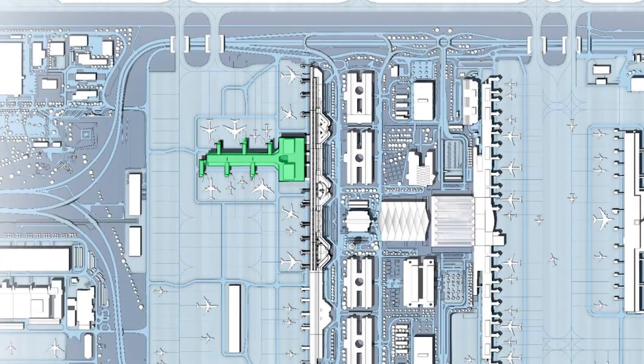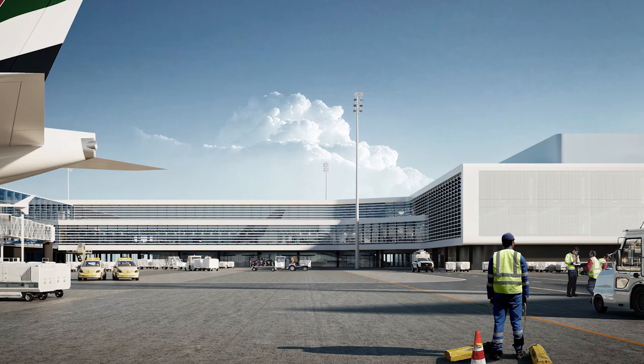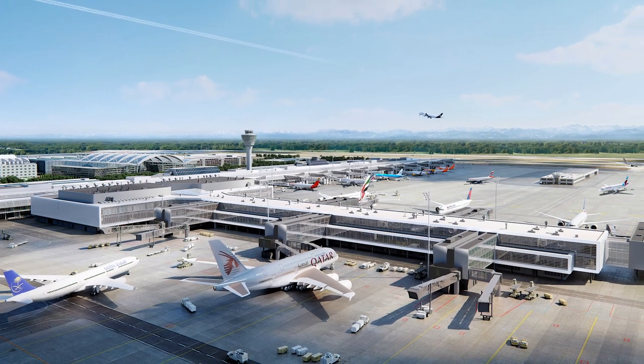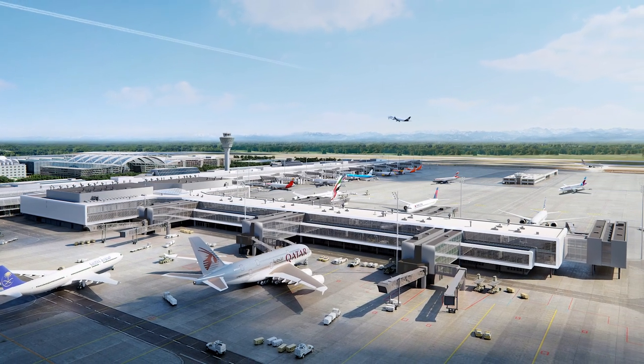The expansion of the terminal will extend 350 meters into the western apron. The pier will have gateside access for six wide-body jets or twelve smaller aircraft.